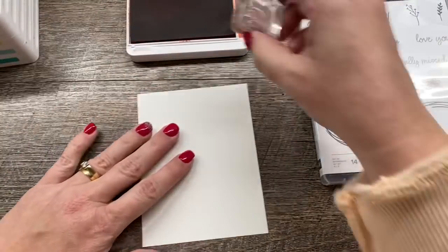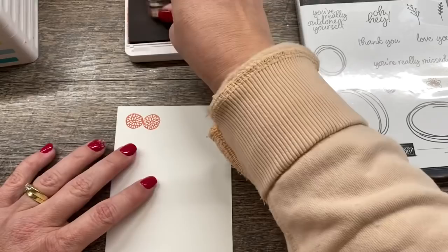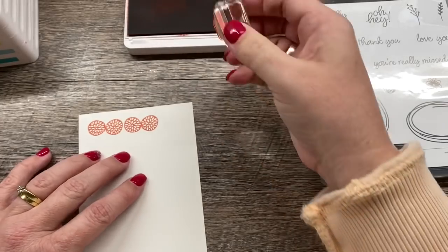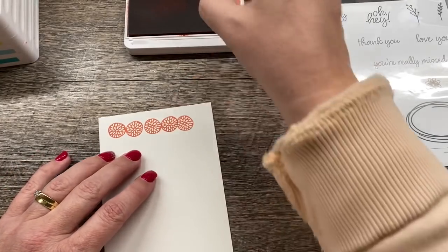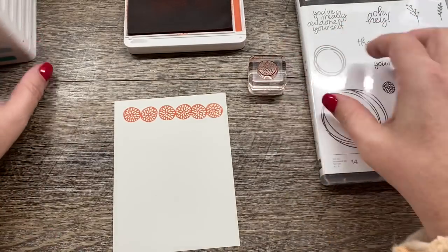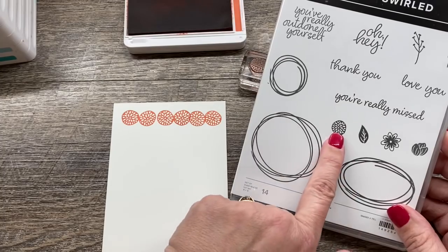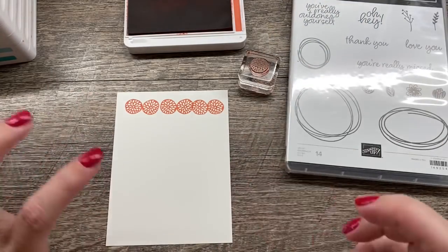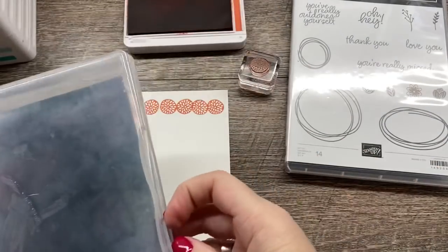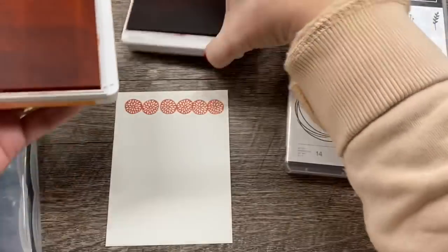This was actually a challenge issued by Stampin' Up. One of the things I love about being a demonstrator is being able to participate in our demonstrator Facebook group. I'm using the Sweetly Swirled stamp set, and I love this set — this cute little image just has me kind of in love. I'm going to quick clean this stamp and go on to my next color.